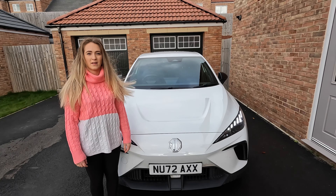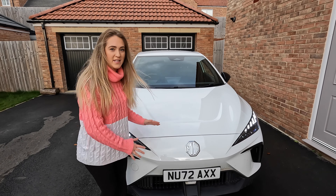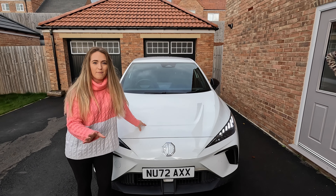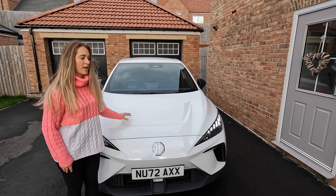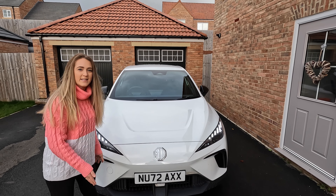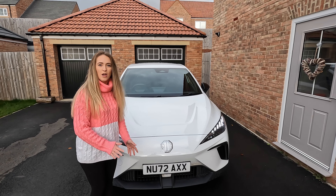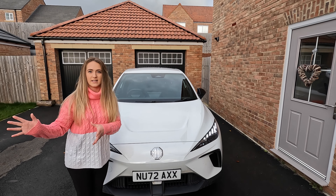One of the things that we liked from the offset was how it looks, and that hasn't changed. We love the look of this car, we love the lights. We've had a lot of comments about it when out and about — people have stopped and said 'oh, what car is this?' So that's still one of our favourite things. The lights are really sporty and really bright, and the other thing we like is the high beam assist, which works really really well.